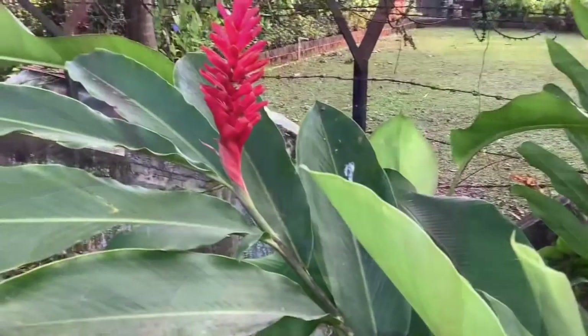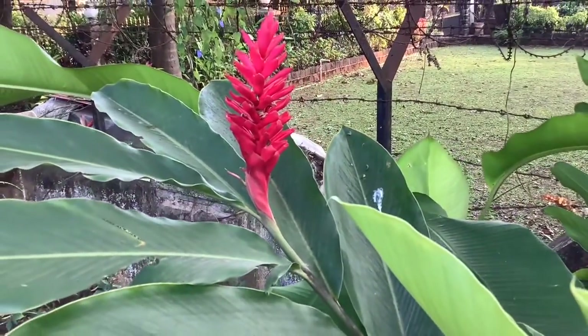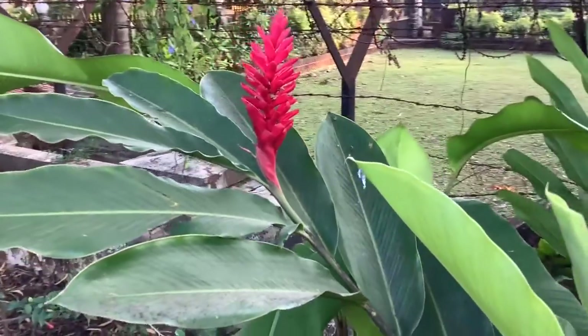It also doesn't get much affected by heavy rains and continues to do well and flower even in the rainy season, which is a good thing because in the rainy season there are hardly any flowers in the garden — but these lovely flowers keep my garden cheerful.